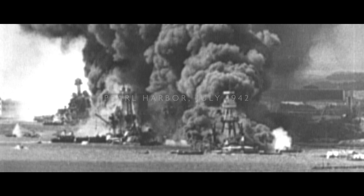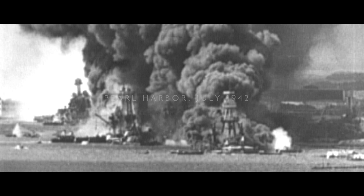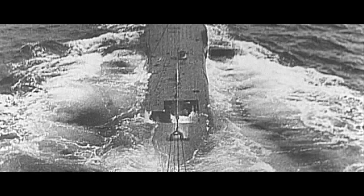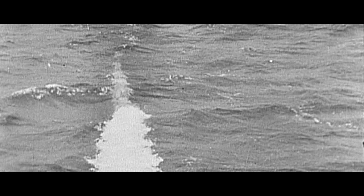July 1942. Following Japan's attack on Pearl Harbor, the United States has joined the Allies in fighting the Axis powers. Packs of Nazi U-boats patrol the oceans, sinking Allied vessels at a ferocious rate. Instead of using vulnerable ships, giant flying boats could carry cargo above the waves, beyond the reach of enemy torpedoes.